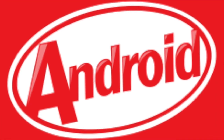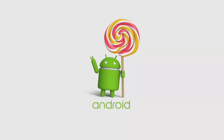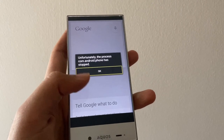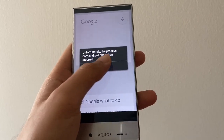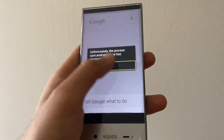The Sharp AQUOS Crystal shipped with Android 4.4.2 KitKat and was unfortunately not upgradable to Android Lollipop. It ran near-stock Android with a few bloat apps from the carrier. Despite the relatively bloat-free experience, it had trouble performing, which was one of its biggest reasons for failing to sell.